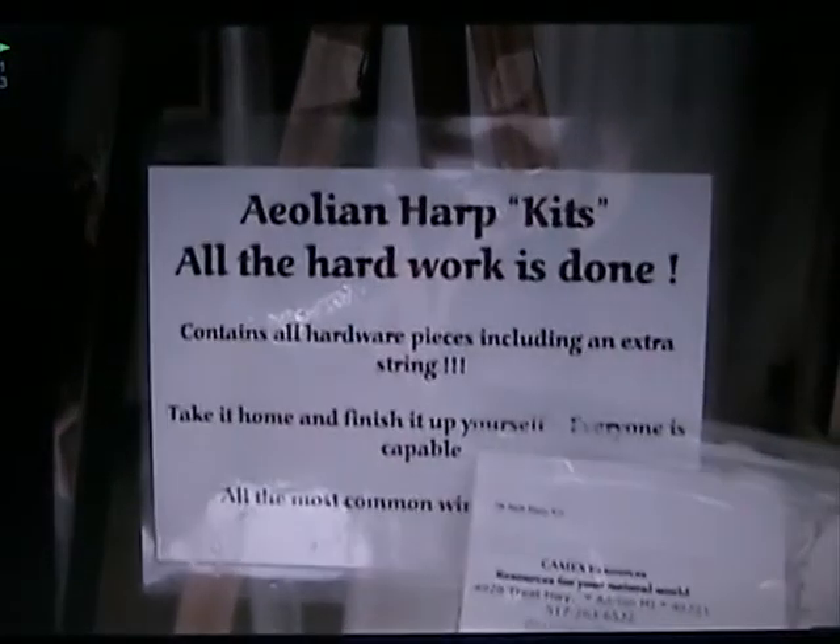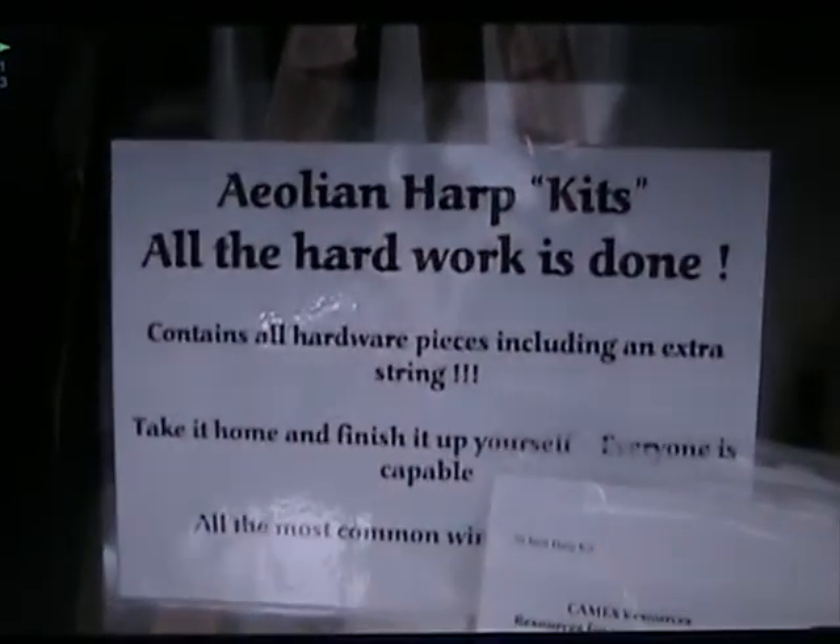Give us your web address one more time, Steve. www.windharps.net — W-I-N-D-H-A-R-P-S.net. I'm on Twitter at Windharps, and I'm also on Facebook as Steve Cameron Windharps. Thanks an awful lot for talking with us, Steve.